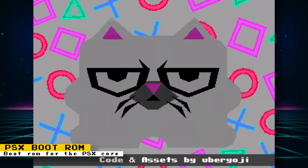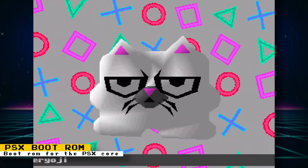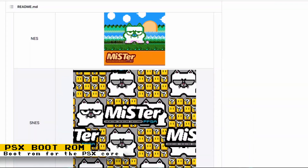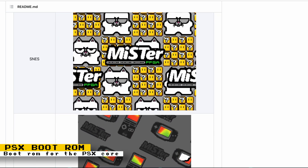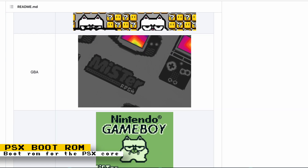Uber Yoji has released the boot ROM he's been working on for the PlayStation core. It shows MiSTer Coon dancing to some cool music and also shows off some cool effects. Uber Yoji also has boot ROMs for other cores, so check out his GitHub to download them. He also plans to work on boot ROMs for the Sega Saturn, Nintendo 64, and a color remix version of the Game Boy.